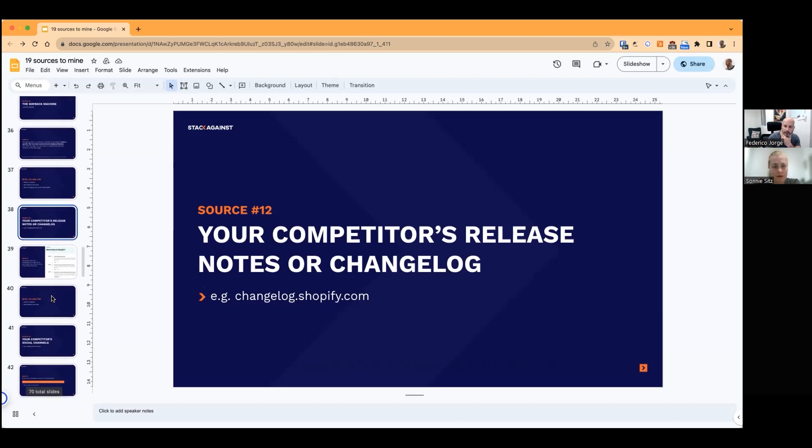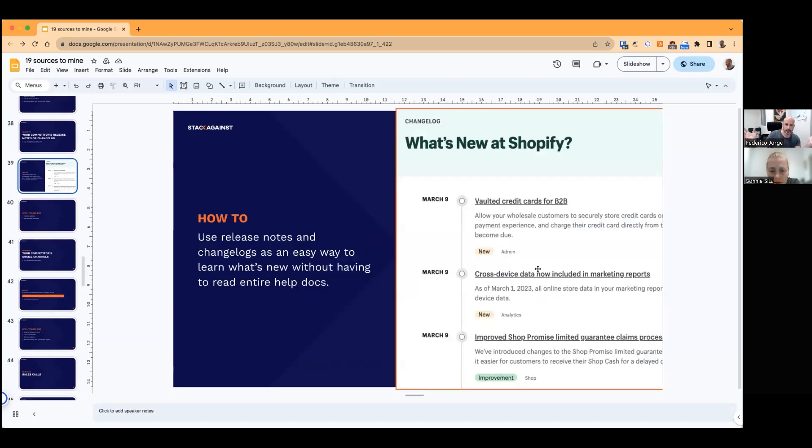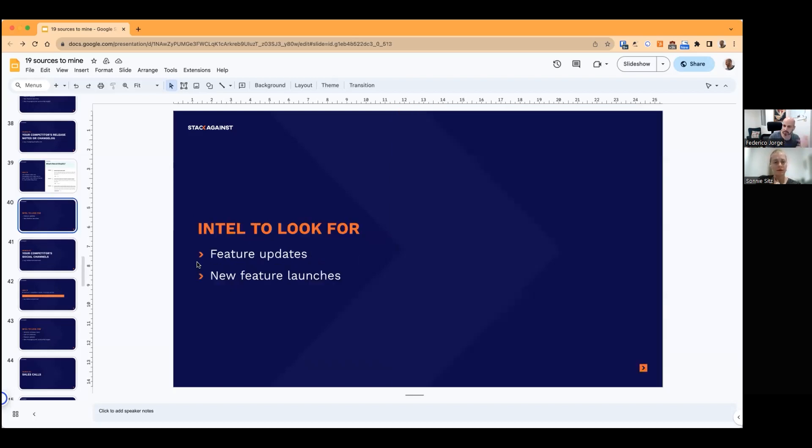Number twelve: your competitor's release notes or changelog — for example, changelog.shopify.com. This is pretty straightforward — it's your competitor giving you intel freely. A lot of companies don't pay attention to this, so it's an easy way to get surface-level intel on what your competitors are up to. You'll usually find feature updates, new launches, and some general company news.